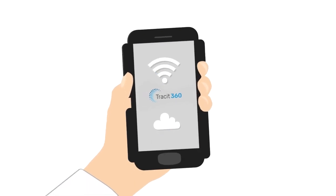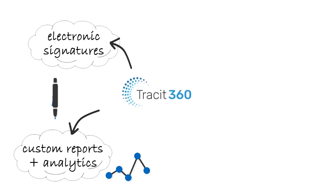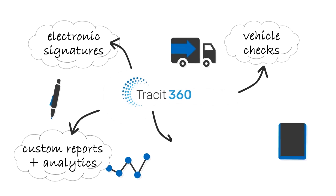Trackit 360 enables better management of staff and resources, with benefits that include custom reports and analytics, electronic signatures, vehicle checks, and more.